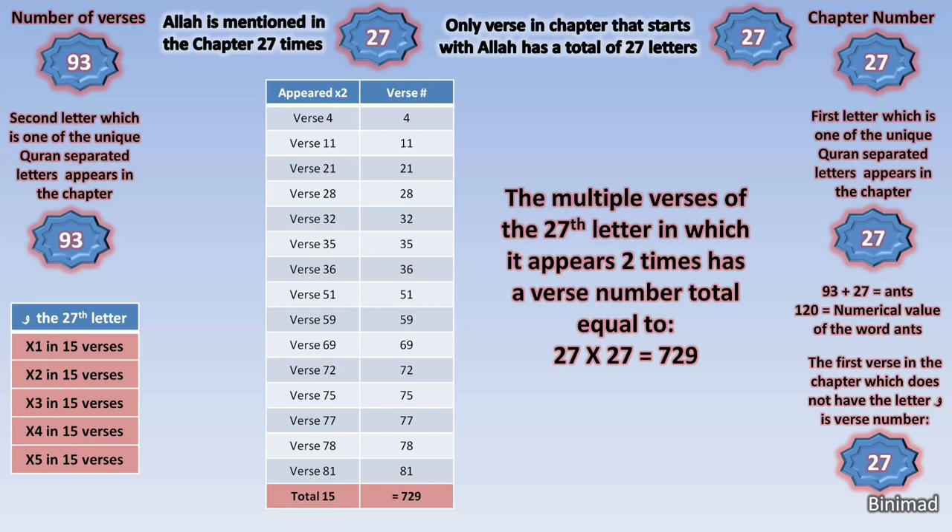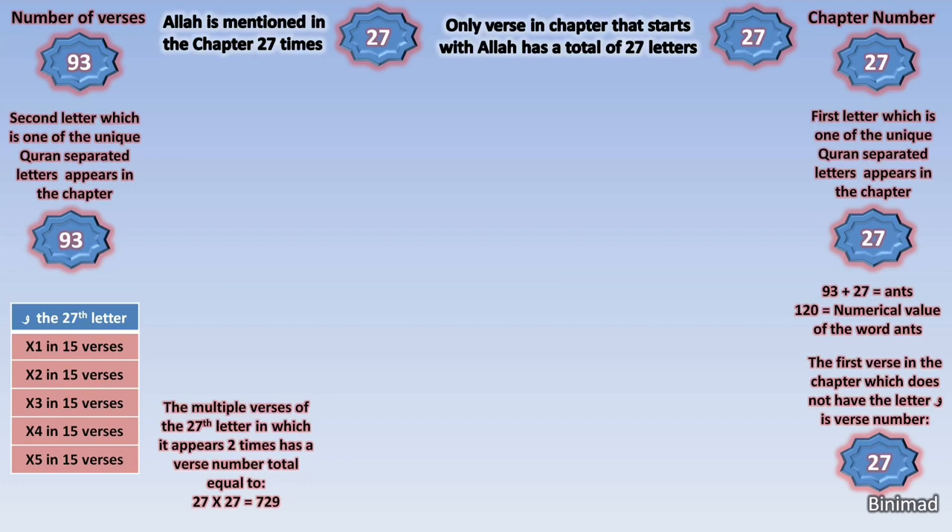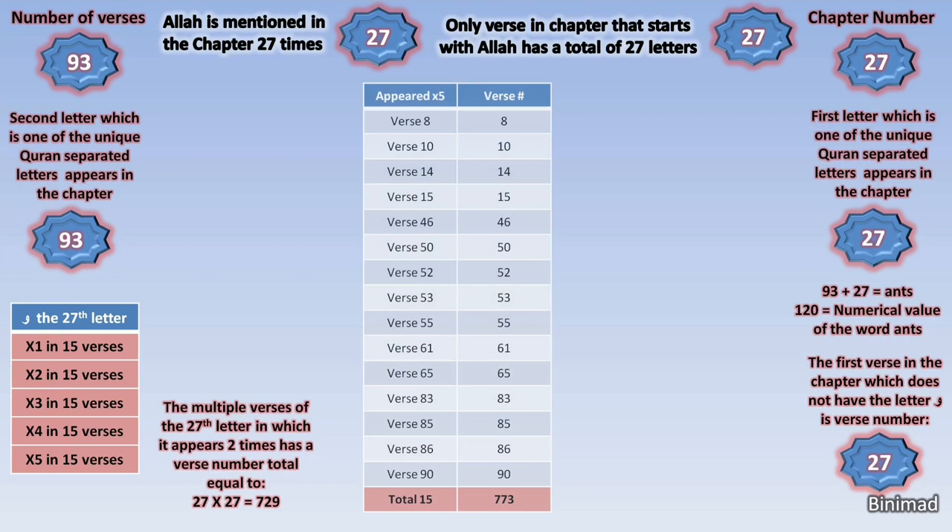Subhanallah — amazing mathematical harmony. Another key in Quran math is the number five, as it relates to the five prayers, the five pillars of Islam and so on. So let's examine the group of verses where the letter Waw appeared five times in closer detail. The total sum of this group's verse numbers equals 773. Another recurring and important key in Quran math is prime numbers and their order number. 773 is the 137th prime number.